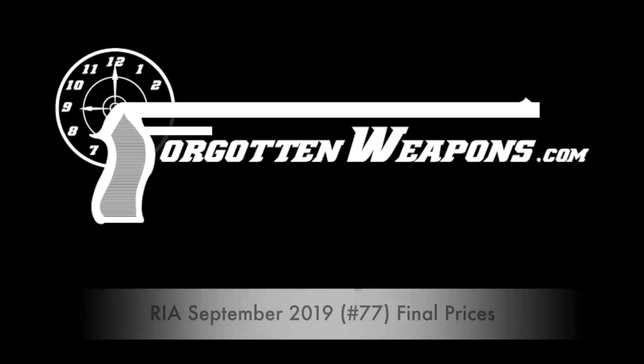Hey guys, thanks for tuning in to another video on ForgottenWeapons.com. Today we are going to be taking a look at the final prices from the September 2019 Rock Island Premier Auction.